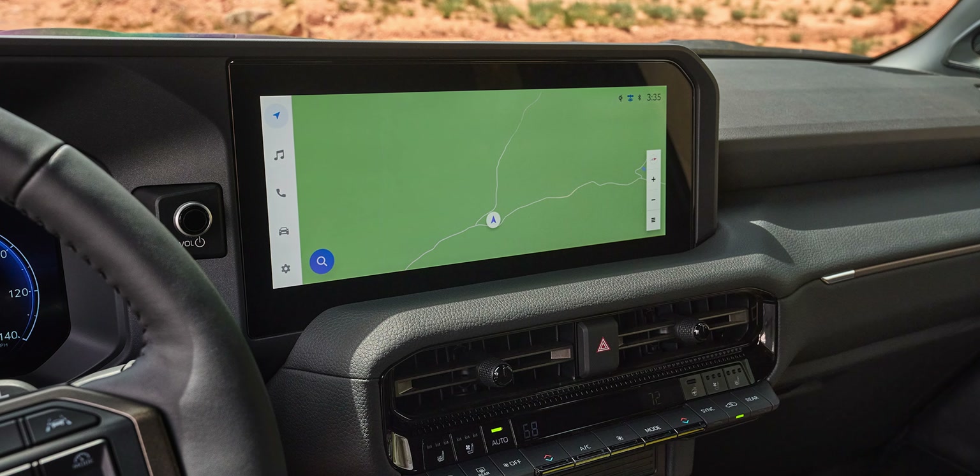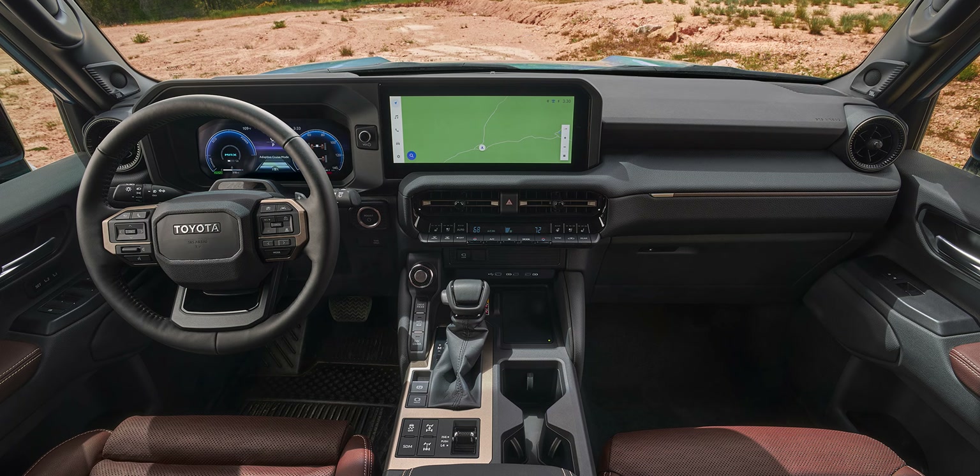And the interior is beautiful — nice buttons and gauges and all the stuff. It looks super fancy, but in an 'I'm going off-roading' kind of way.